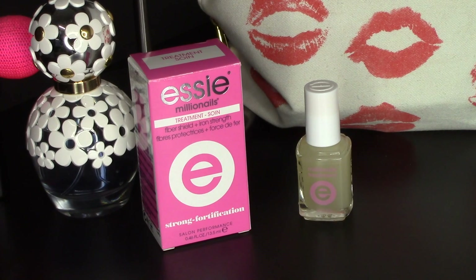Finally, at the beauty show I also bought something: the Essie Million Nails Treatment in Fiber Shield and Iron Strength. It's supposed to be fortifying for nails, and mine are in a horrific state — breaking and cracking all the time. They had an Essie stand there at a lower price, so I decided to give it a go. I'll report back on how I get on with it.